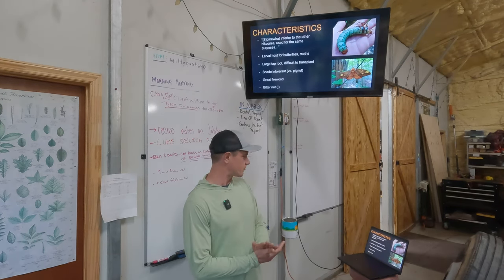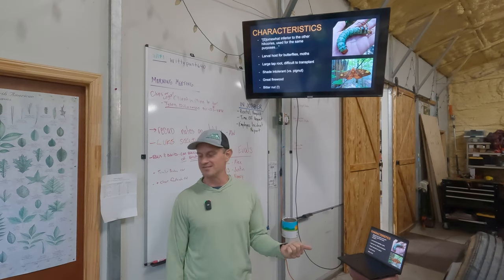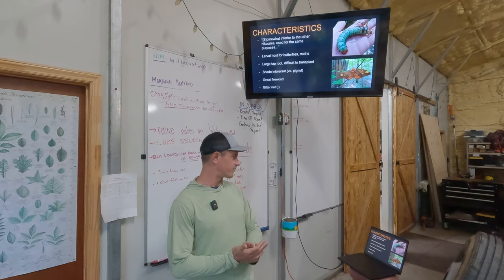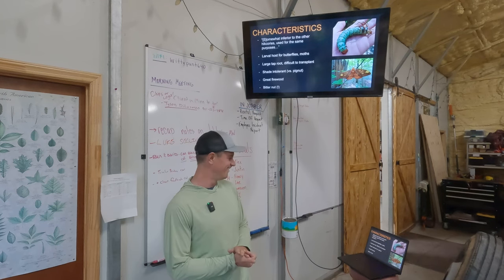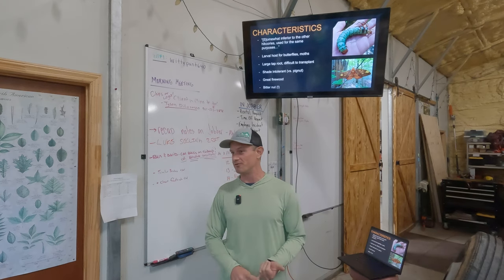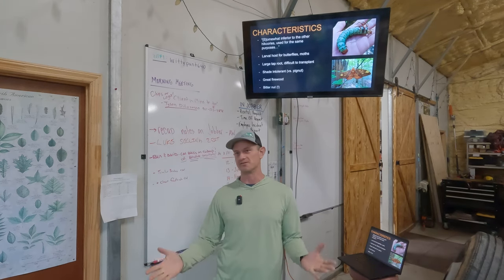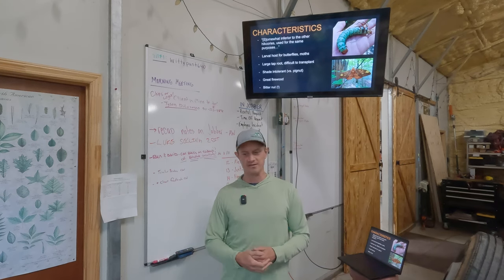Here's an interesting quote from NC State's page: 'Somewhat inferior to the other hickories, but used for the same purposes.' It is one of the shorter-lived hickories — it lives about 200 years. Put that 'short-lived' into perspective, where the other hickories can live three to four hundred years.